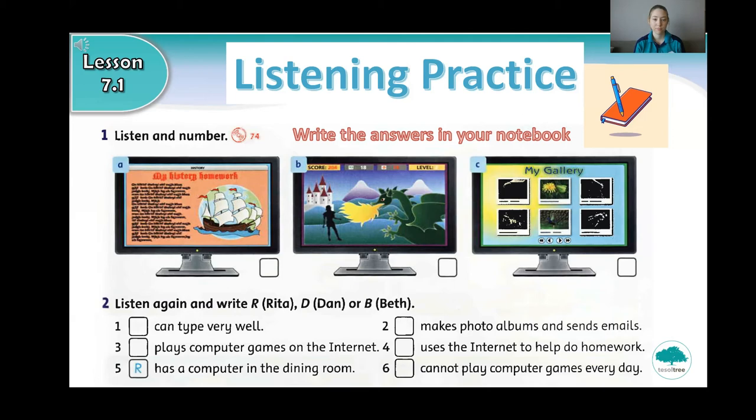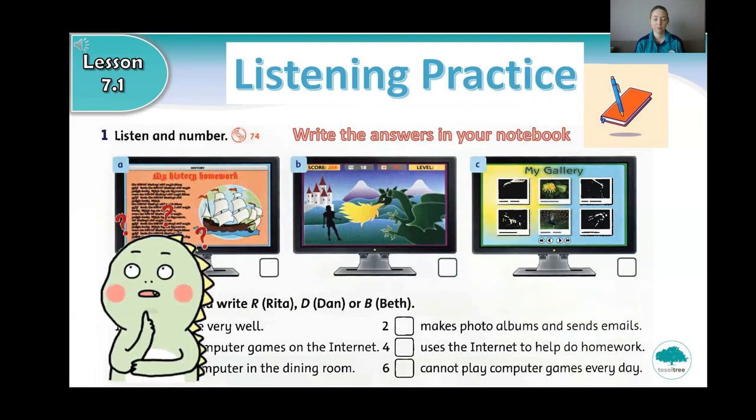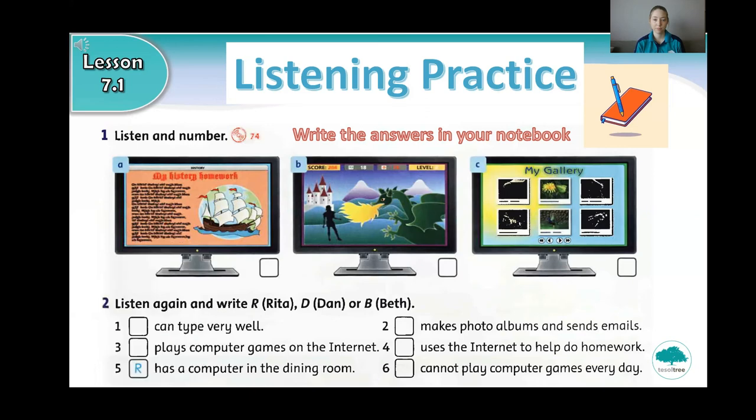Number two. I'm Dan. I send emails to friends on the computer and I really like playing computer games. Some of my favourites are on the internet. Some of the games are about my favourite characters, like Harry Potter or Spider-Man. I've also got a football game and a basketball game. My mum says I can only play four times a week. She wants me to play real sports too, not just computer games.